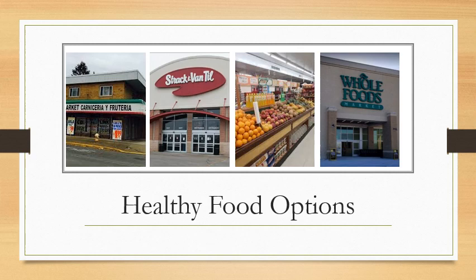If a person was walking, it would take them 12 minutes to get to Strachan Van Til's, but if biking or driving, it would only take 2-3 minutes. Lastly, I wanted to highlight Whole Foods because they sell organic food items that many other stores in Calumet City don't. If a person from Calumet City wanted to get organic food items, they would have to travel 9.7 miles — about a 3-hour walk, a 51-minute bike ride, or about 21 minutes by car. Overall, I feel the distance for food isn't bad unless people want to purchase organic food items.